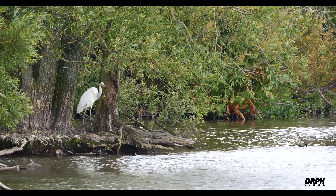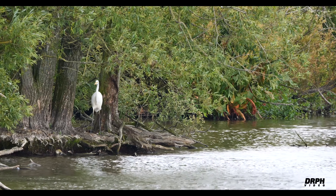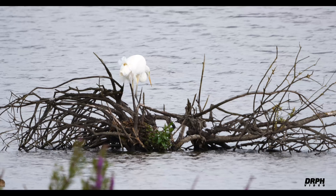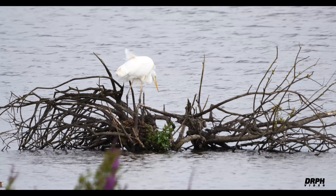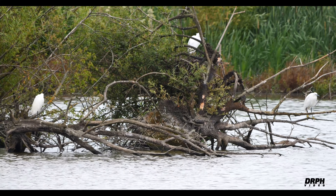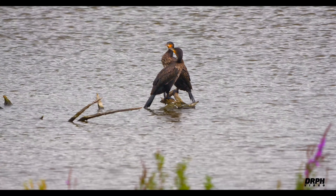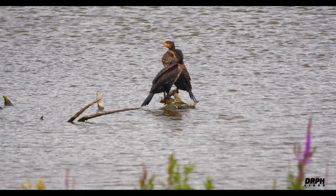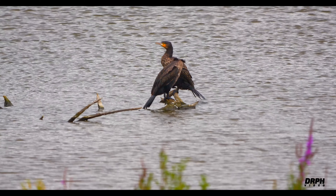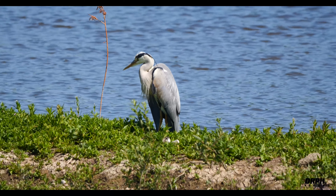Here we have a great white egret — same egret but it has moved. And these are three little egrets, and two cormorants. And here is a grey heron.